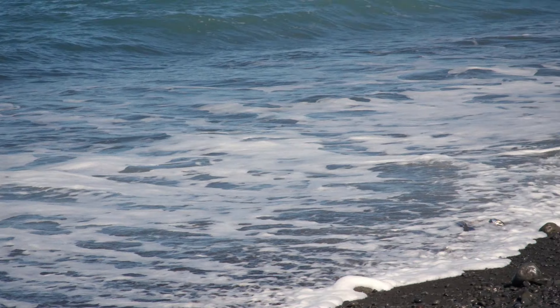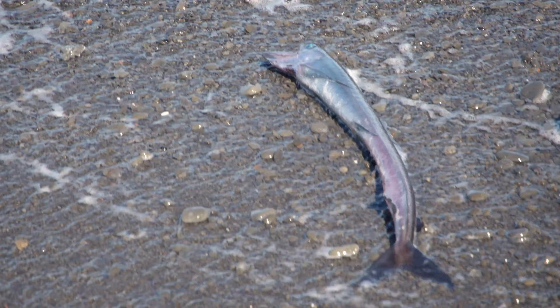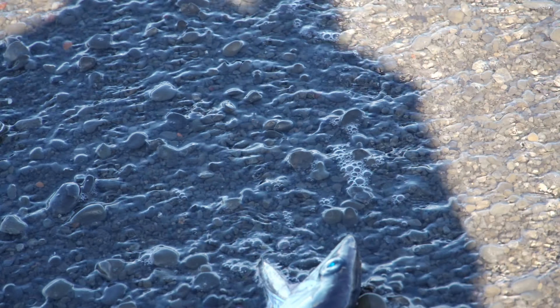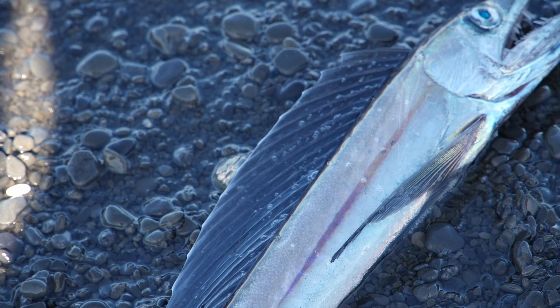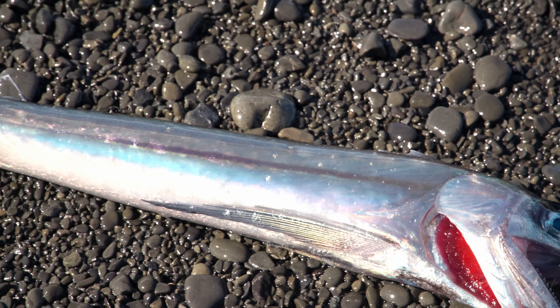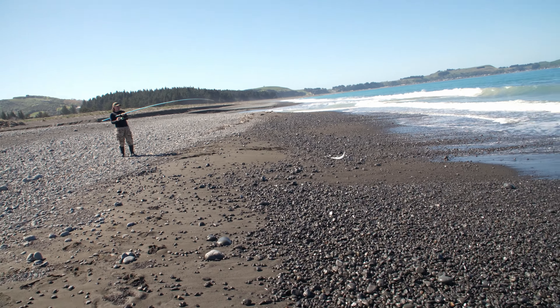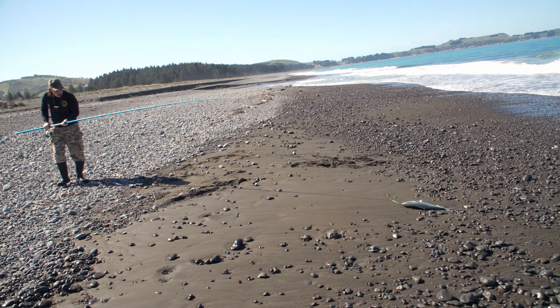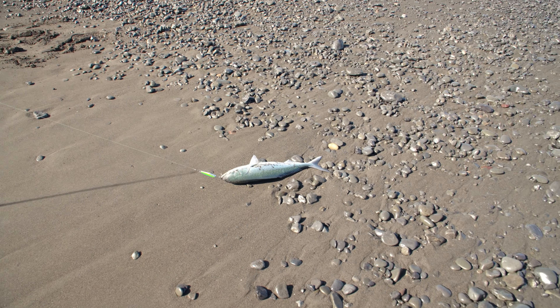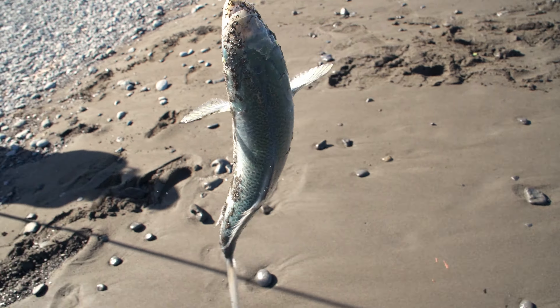Look at this stranded fish — what is that? Look at that crazy looking thing! My cast is on — oh man! Look at the size of it! Another solid fish to take home.